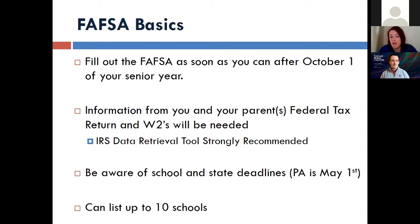Information from student and parent tax returns and W-2s are needed. There is a tool on the FAFSA called the IRS Data Retrieval Tool, and I really recommend using that. What that does is allows you to link from the FAFSA to the IRS website and pull in your tax return information.